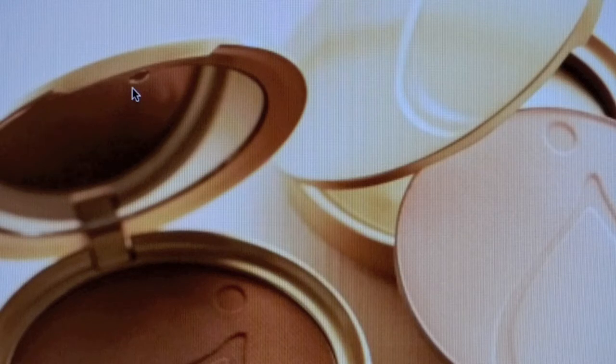This is my secret weapon against the sun — Jane Iredale Mineral Makeup. I've been using it for 10 years as a sunblock for my face. It's fabulous.